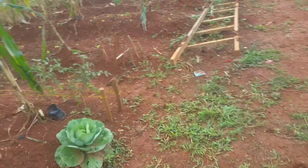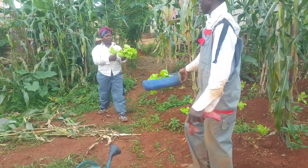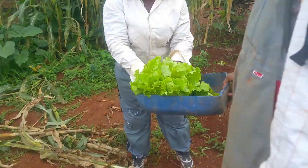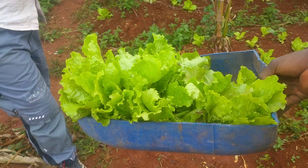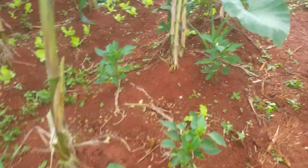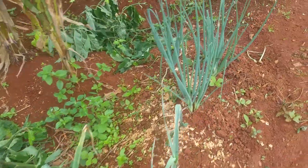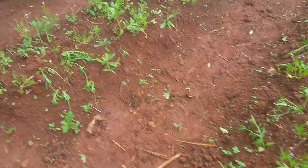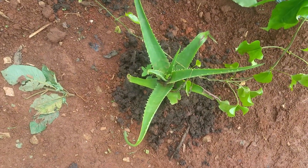We have also been doing some harvesting of what we call the bitter leaf. You can see how fresh they are — this is quite organic; we've been using the slurry on this. We are going to transplant immediately after harvesting. This is where we have our lettuce and water leaf spinach, and we just put some slurry on the bottom of the aloe vera — you can see how fresh it is.